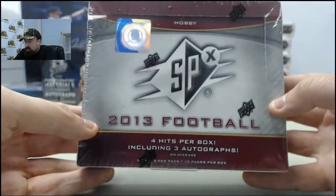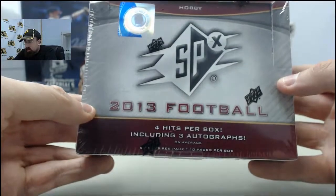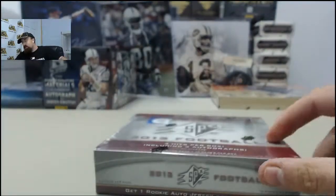All right, here we go for Blockdown. This is going to be 2013 Upper Deck SPX football. Blockdown, good luck and let's get to breaking.